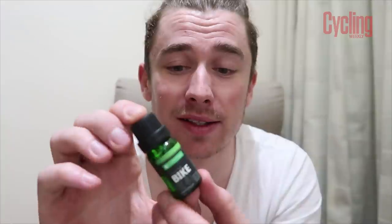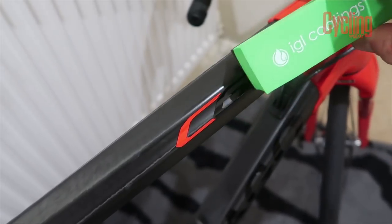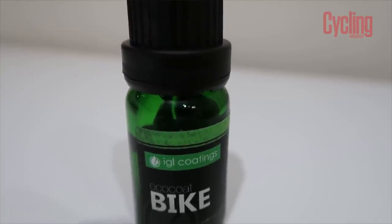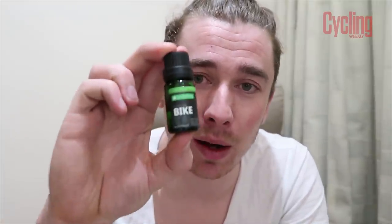I mentioned this product last week in my bike-cleaning video. This is iGel Coatings — something I absolutely cannot live without. It repels water and dirt like no other. It takes a while to apply, but once on it keeps cleaning to a minimum and makes your bike look super shiny. I've used all sorts of cleaning products over the last six months — Muc-Off, iGel, Finish Line — all great, but iGel Coatings is my absolute winner.